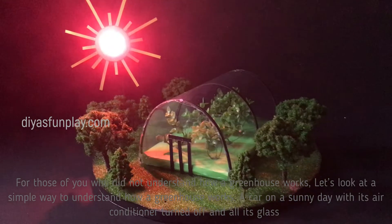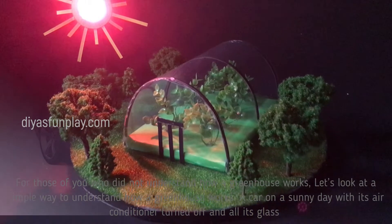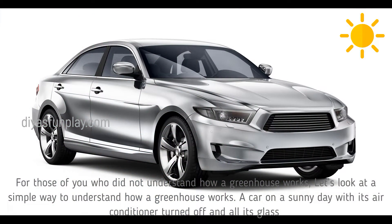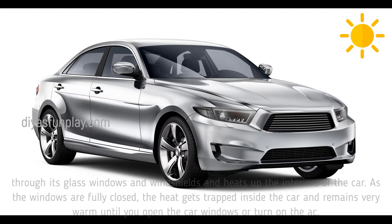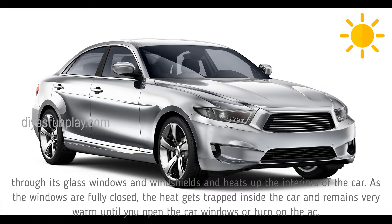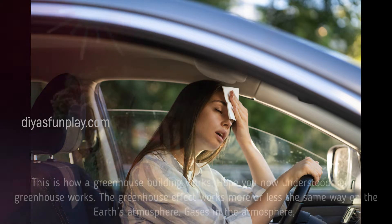For those who did not understand how a greenhouse works, let's look at a simple way to understand it. A car on a sunny day with its air conditioner turned off and all its glass windows raised up works in the same way as a greenhouse building. With all windows up and AC turned off, the inside of the car gets heated up in just a matter of minutes. This is because the sun shines into the car through its glass windows and windshields and heats up the interiors. As the windows are fully closed, the heat gets trapped inside the car and remains very warm until you open the windows or turn on the AC. This is how a greenhouse building works.